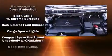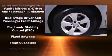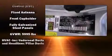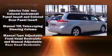Safety equipment has been integrated throughout, including dual front impact airbags, front side impact airbags, anti-whiplash front head restraints, a panic alarm, and four-wheel disc brakes with ABS.